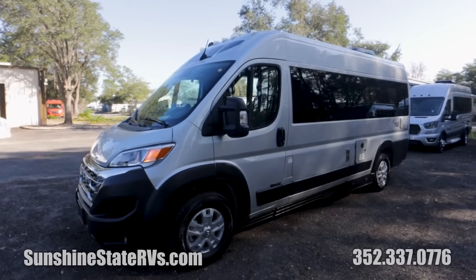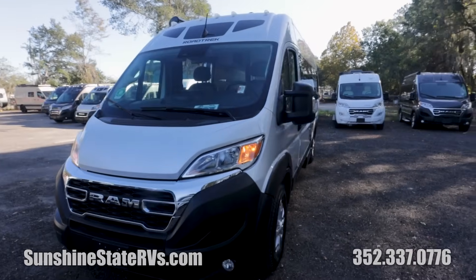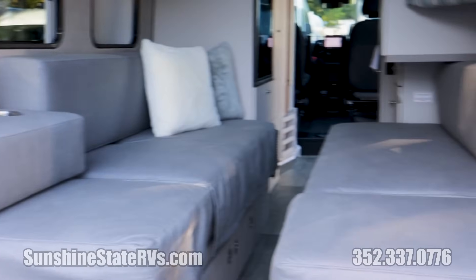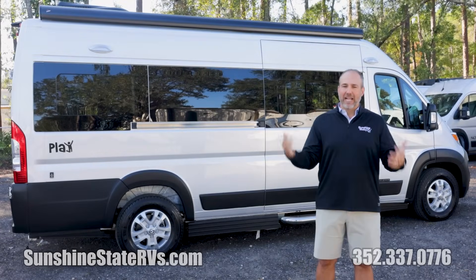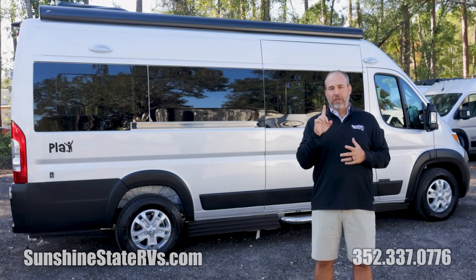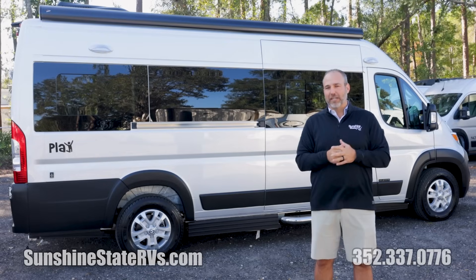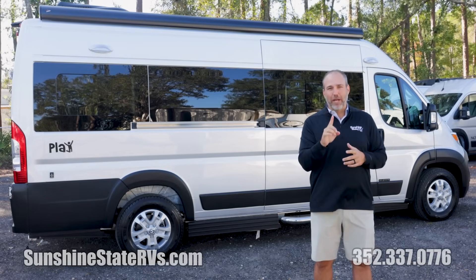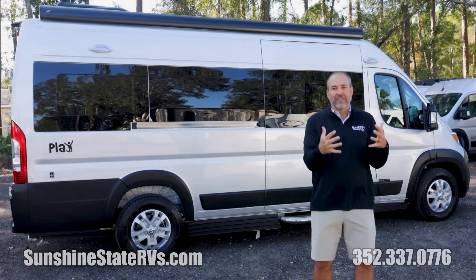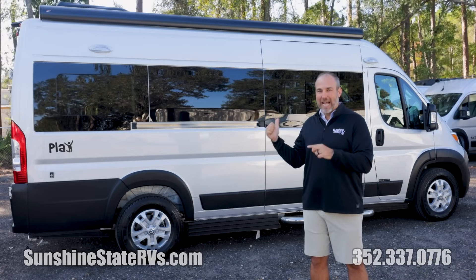This is a very unique, very neat RV that Roadtrek has made. It is on the brand new ProMaster chassis. It is 20 feet long. It has twin beds in the back with seatbelts. It has the underhood generator. Lots of very cool things Roadtrek has put in here. But there's one very unique, very neat thing that I cannot wait to show you — when I saw it, I thought this is the coolest thing I've seen in one of these vans in a long time. You have to watch this video to see what that is.